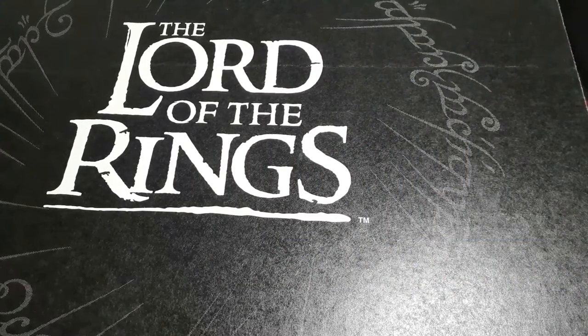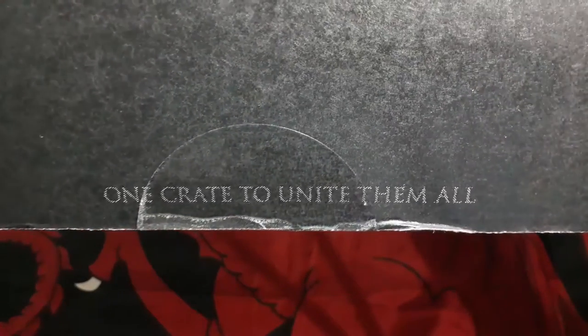What's up everybody, welcome back to another unboxing video! Today we'll be unboxing the second box of the Lord of the Rings from Loot Crate — the one Crate to ignite them all.